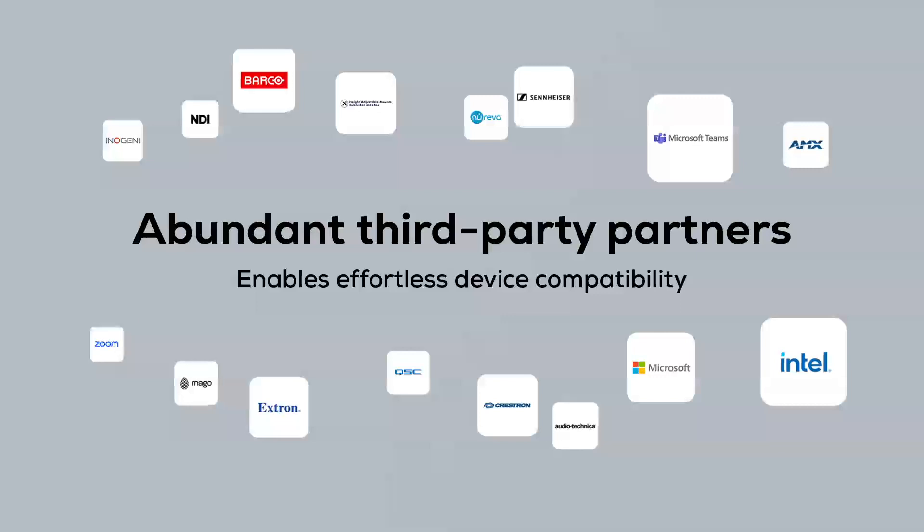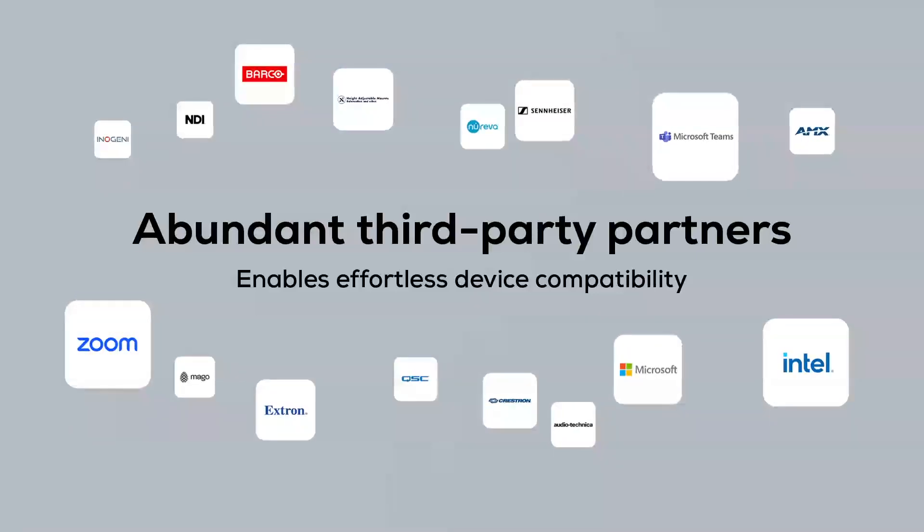With third-party partners, device compatibility and connectivity has never been this effortless.